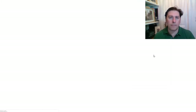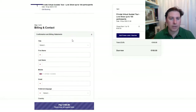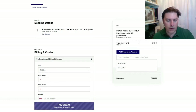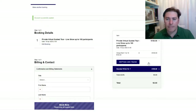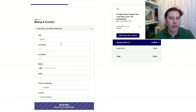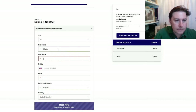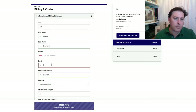It will open up a new page redirected to our booking platform, where you can see the booking details including your name and number of participants. If you have a gift card, you just paste it in here and you'll see the amount has been taken off and the total is zero — no credit card required.